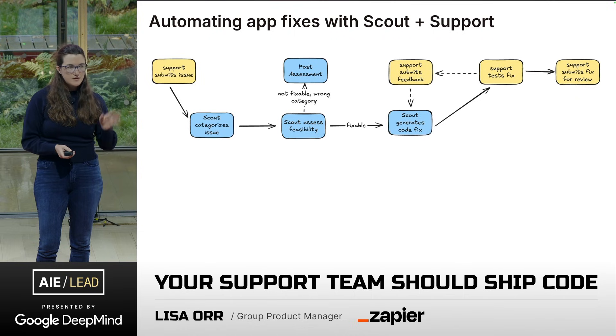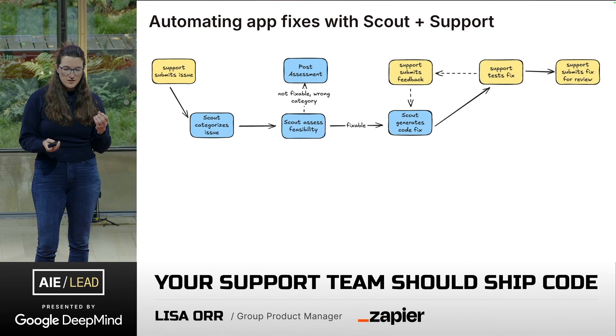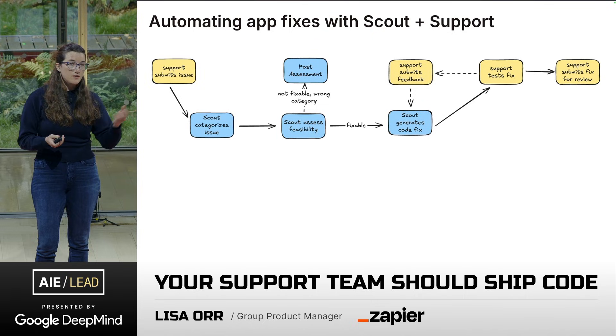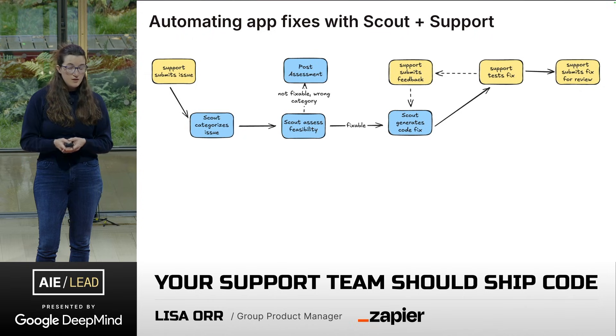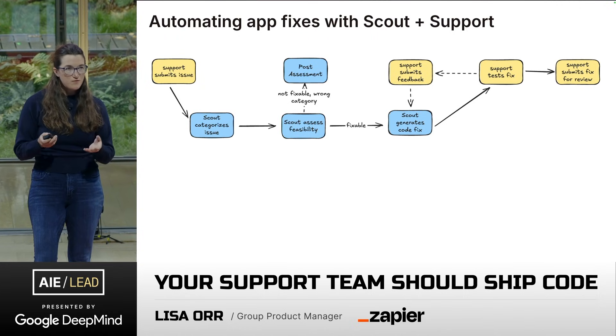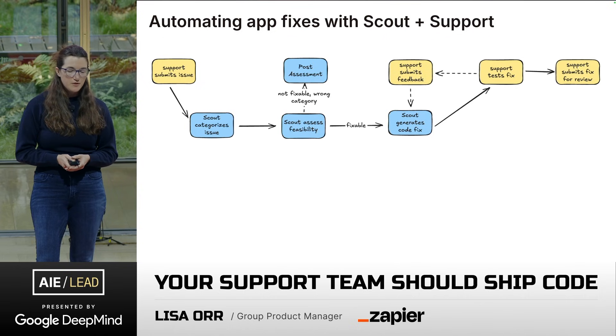This is the flow of how it works. Support submits an issue to Scout Agent. We first categorize the issue, then assess its fixability — not every issue that comes from support can be fixed. If we think it's fixable, we move on to generating a merge request. At that point, the support team picks up the ticket for the first time — it already has a merge request attached to it. They'll review and test. If it's not satisfying what they believe is the actual solution, they will make a request for an adjustment right in GitLab, and Scout will do another pass. Hopefully at that point we've gotten it right, and support can submit that MR for review from engineering.